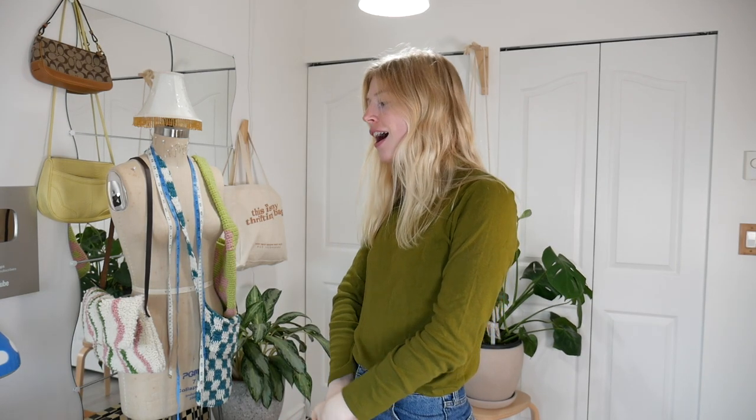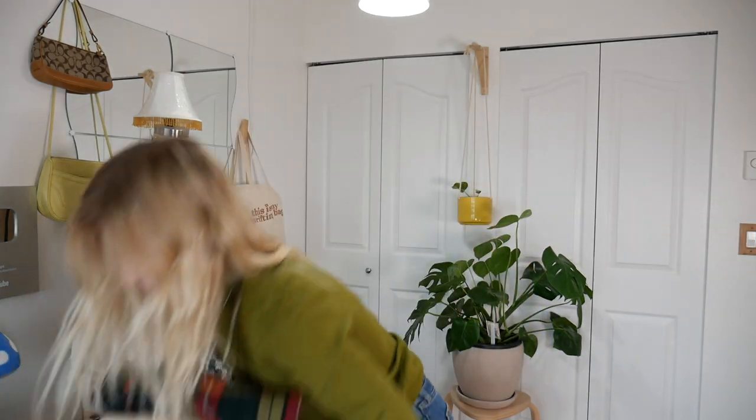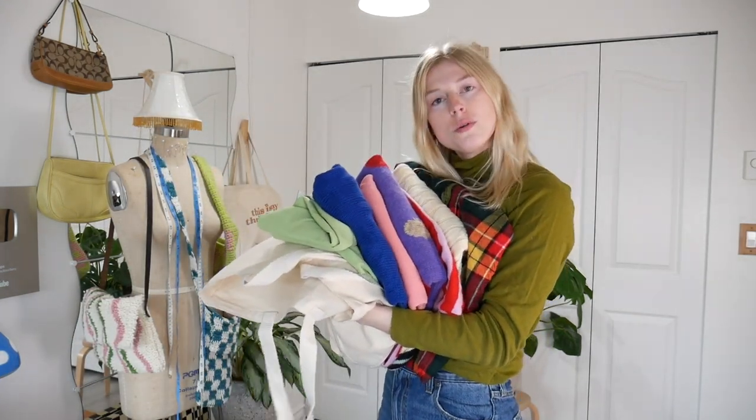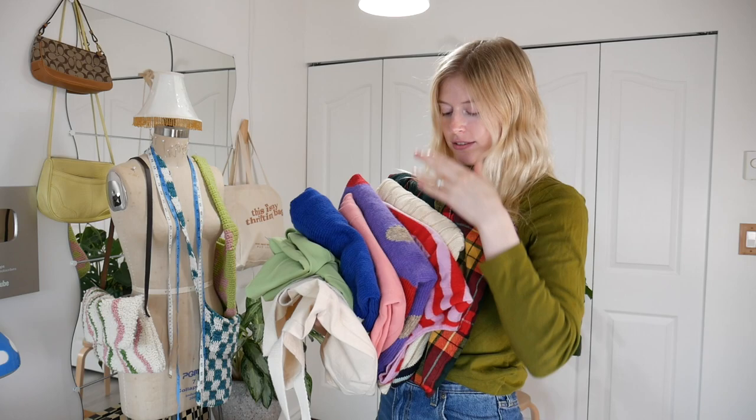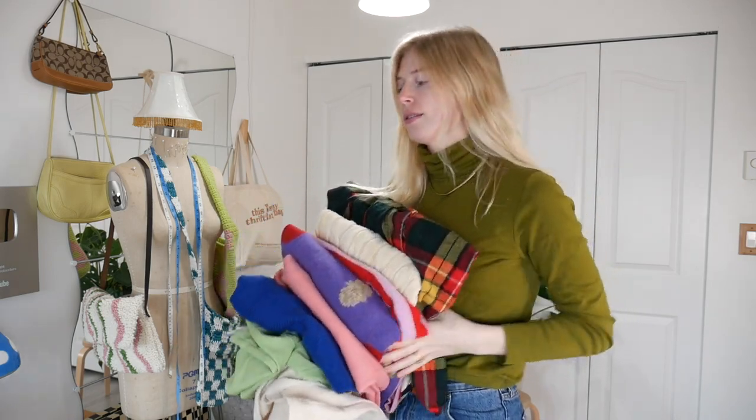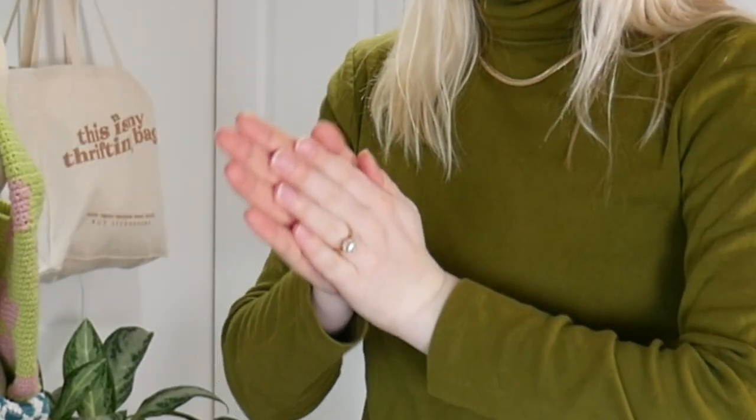We're going to start with clothes because I did find a decent amount of yarn, and I'm banking that 95% of you don't care about yarn from the thrift store. So we're going to do that last and get into all the clothes I found. I actually found a lot of cozy stuff today and a lot of nice colors. I did get one green thing, but I tried my best to stay away from green today because I'm just a green booger 90% of the time — all I have in my closet is green, but I really love it.